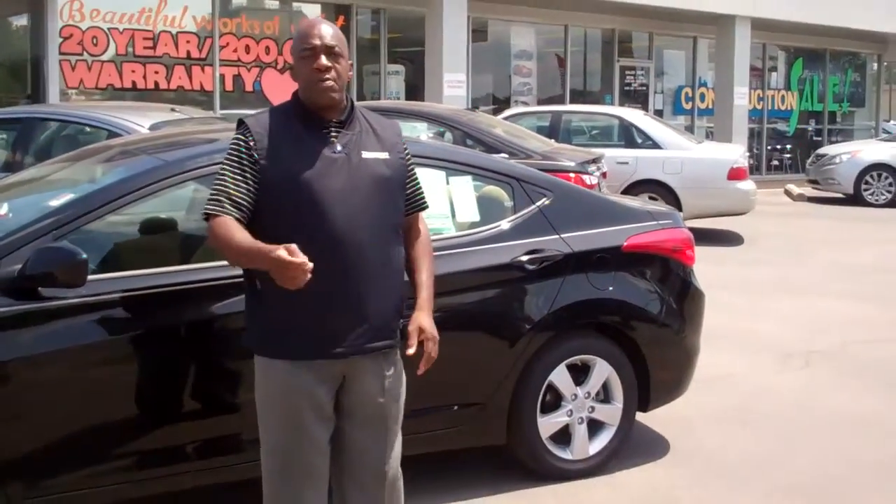Listen, come on over and take a look at this one. We've got several series on the Elantra. This is a TLS Pack 1. Come on over and take a look.